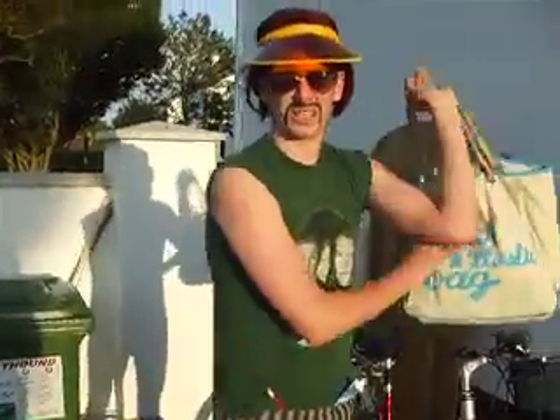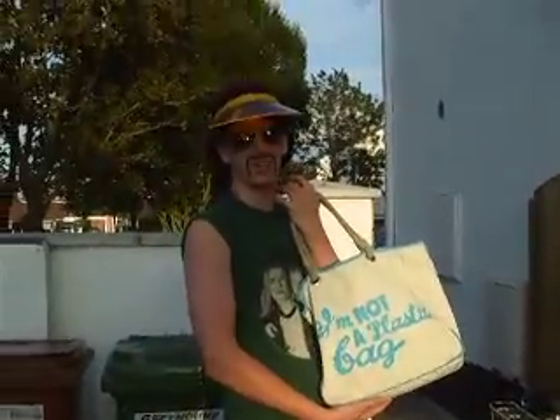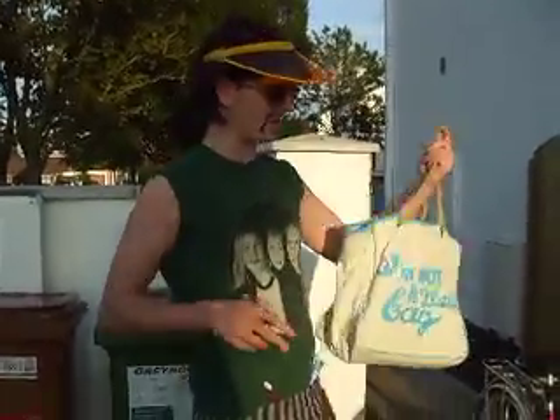I was just at the shops. As you can see, I brought my own bag — I didn't use any plastic bag. This is my own bag right here. It's pretty green, man. Come on in.